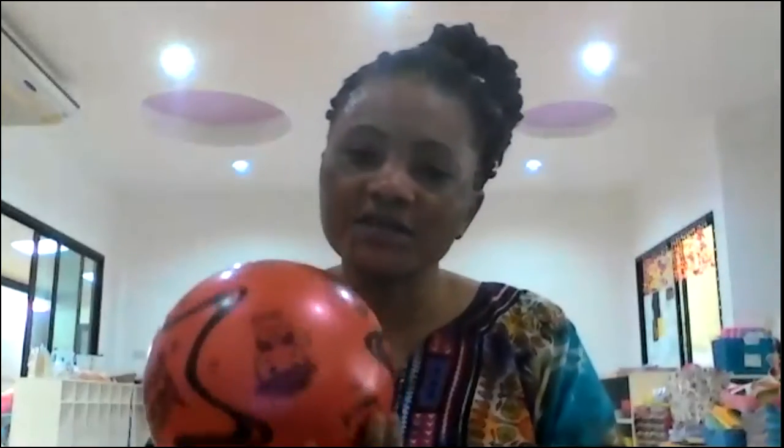Now we are going to have the number one thing. You can see we have a toy here and it's a ball. Can you say ball? B for ball. Ball. And you can see Teacher E is having a ball.